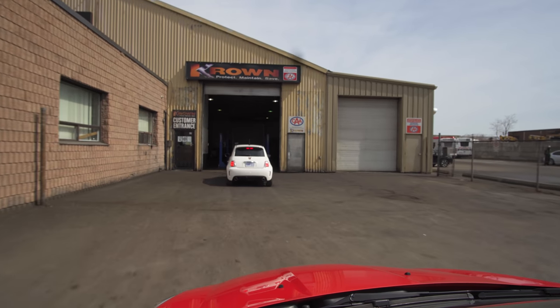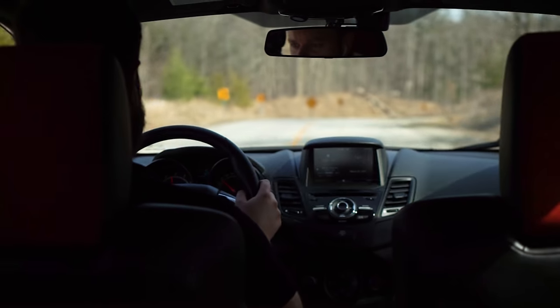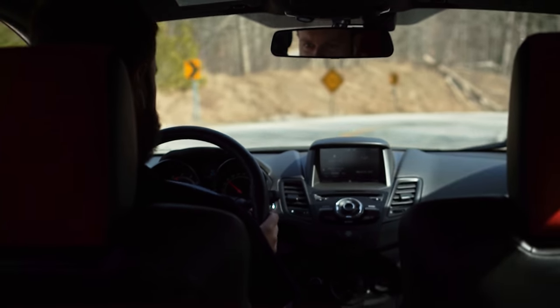Welcome back to part two of the $10,000 Hot Hatchback Challenge. Big shout out to Crown Rust Protection for setting us up with these cars. We're on the way to get these rust protected at Crown right now, but first, a little send through cliche corner.